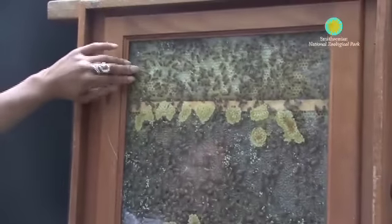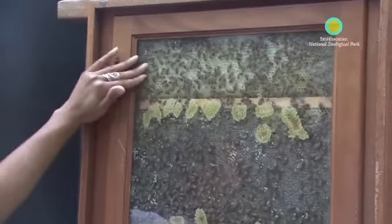You can see the honey cells, the brood cells, and the pollen cells. You can see where the bees are out doing work. You can look at them dancing and going about their day. So it's a really good way to look at bees up close without being afraid of being stung.